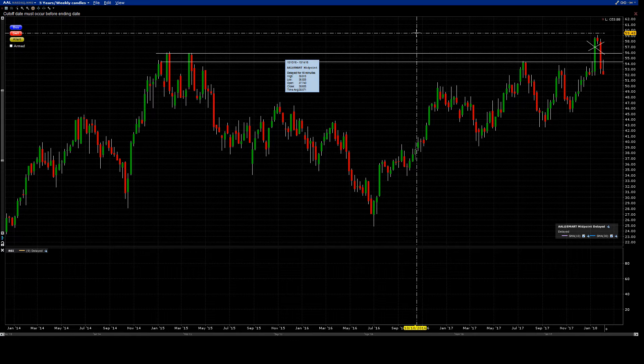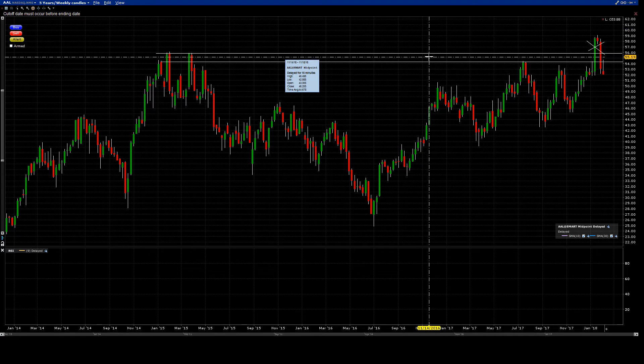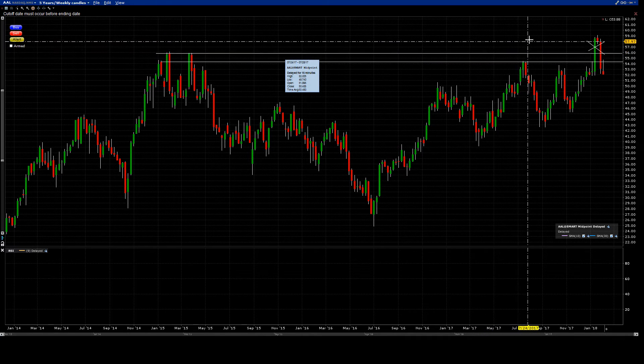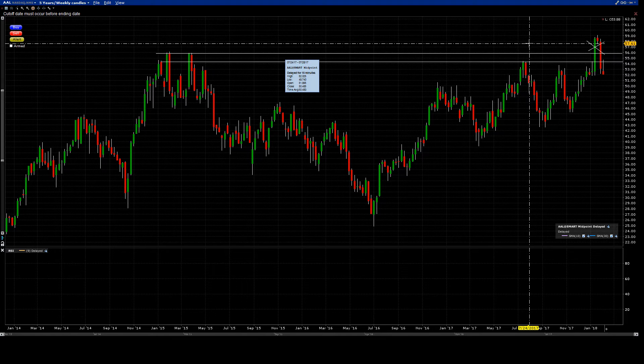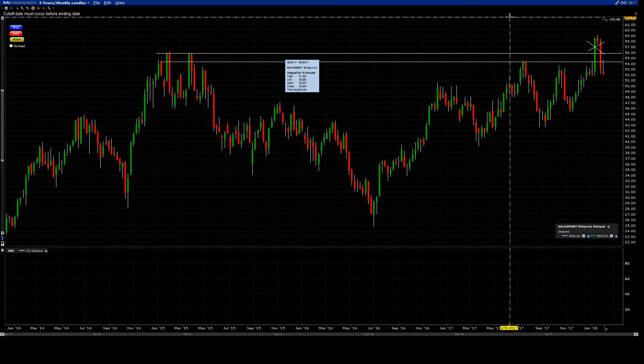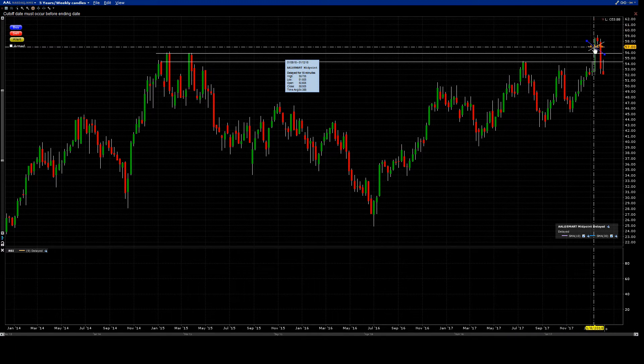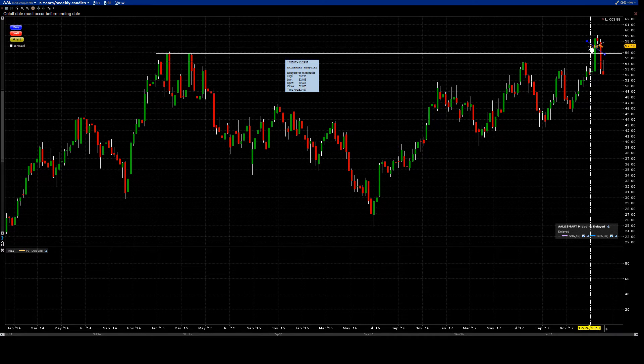The weekly candles' resistance is a little further out than the monthly. The monthly is always tighter because it doesn't have those spikes, those wicks. Monthly candles treat those wicks as just noise — it's the close at the end of the month that counts. But on weekly candles, those are not wicks — those are full candles, so they have importance on the weekly.